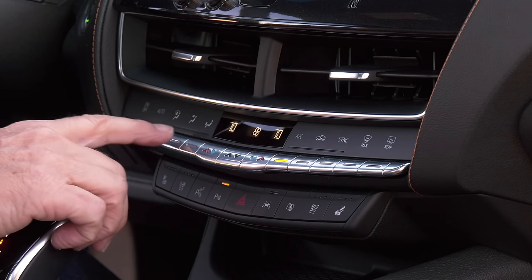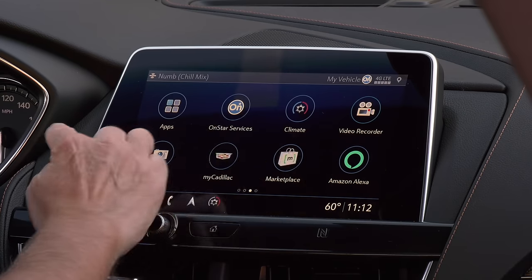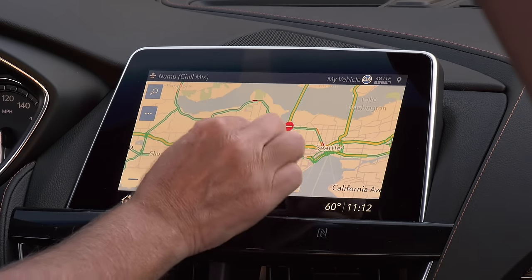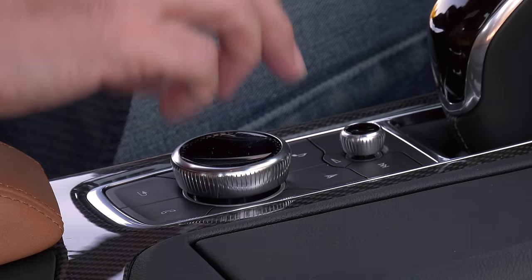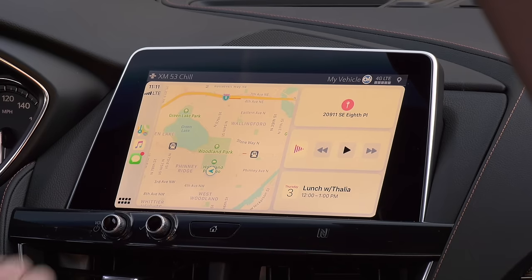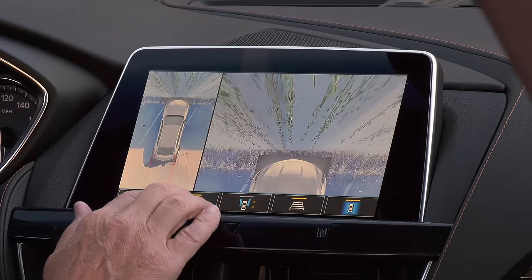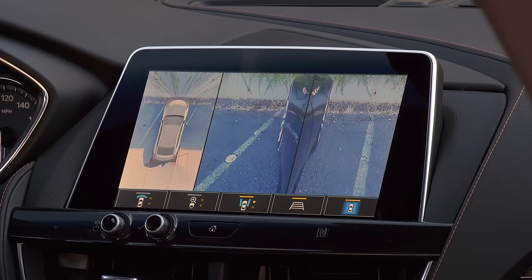Controls are straightforward, especially these piano key buttons. Another wrong righted is the Cadillac User Experience. It was once a touchscreen-only system and laggy at that — it's now snappy and responsive. Plus there are a few knobs, including a console knob for those who don't want fingerprints on the screen. Something for everyone. Android Auto and Apple CarPlay are standard. The bird's eye camera system gets a lot of different angles. And the optional self-parking system does a faster, better job than most humans — yes, even you.